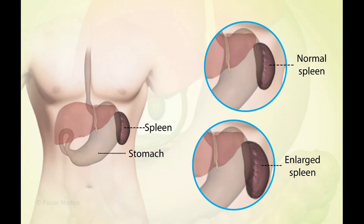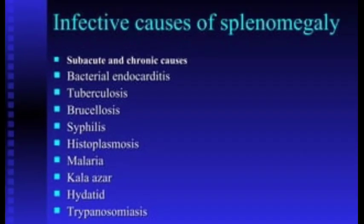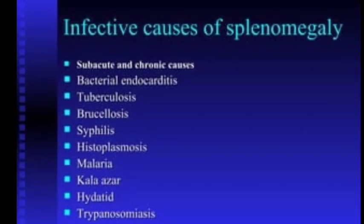Unlike most other organs in your body, your spleen changes in size throughout your life, usually in response to illness or injury. A viral infection such as mononucleosis, or a bacterial infection such as syphilis, are among the conditions that can lead to an enlarged spleen.